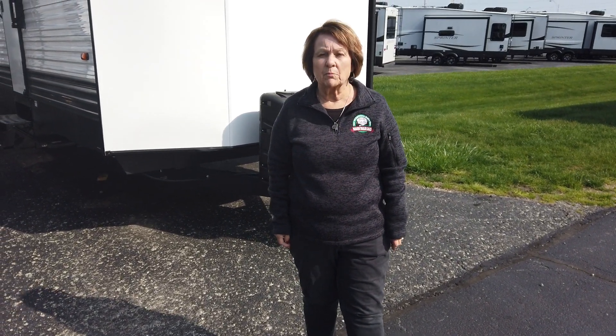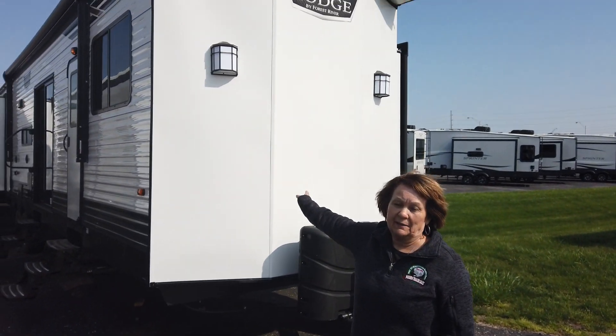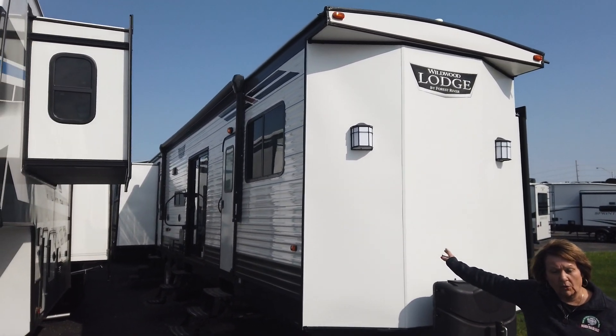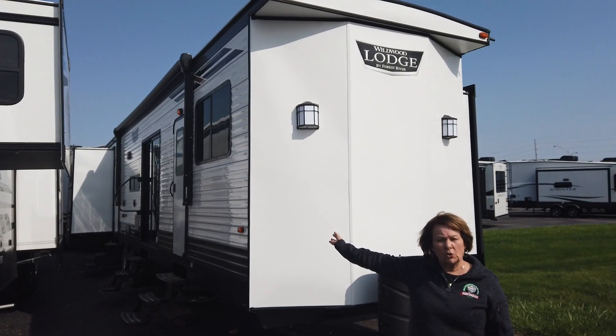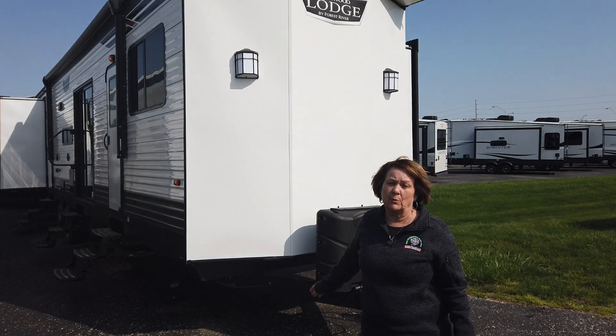Hi guys, Adonica here with Modern Trailer Sales in Anderson, Indiana. Look what I have for you today. This is a park model. It's a 42 cubic foot Wildwood. It's a super great camper.